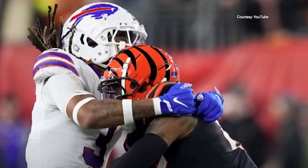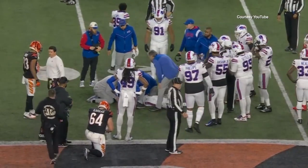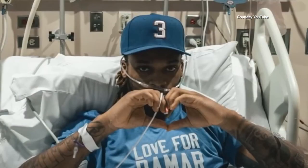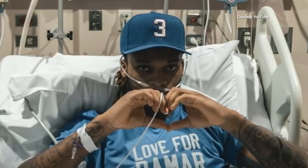While DeMar Hamlin has youth and incredible strength on his side, it was the medical team by his side providing immediate treatment on the field that enabled the University of Cincinnati hospital staff to continue his treatment and inform him when he awoke from his coma that he had just won the game of life.